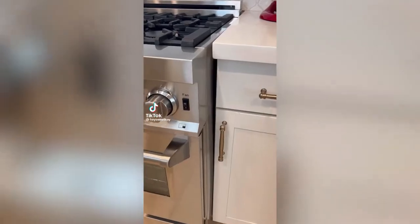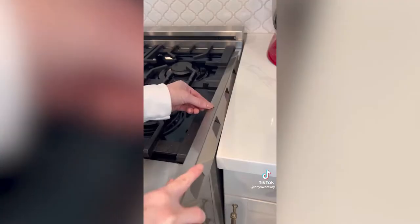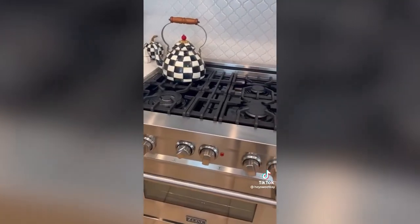Amazon finds you didn't know you needed. This gap filler is the solution to the empty space between the stove and the counters. It's made of durable heat-resistant stainless steel and keeps food and debris from falling down the gap. The length is adjustable at the ends for a universal fit and it looks like it's already part of the cooktop.